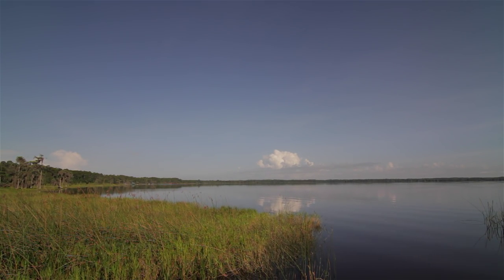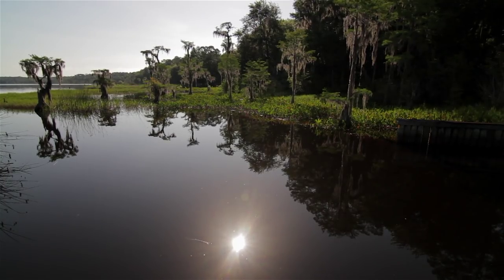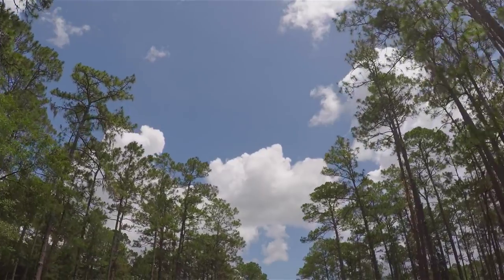It's one of Florida's wildest and most untouched corners. The Osceola National Forest in North Florida is expansive, nearly a quarter of a million acres brimming with things to do and places to scout.